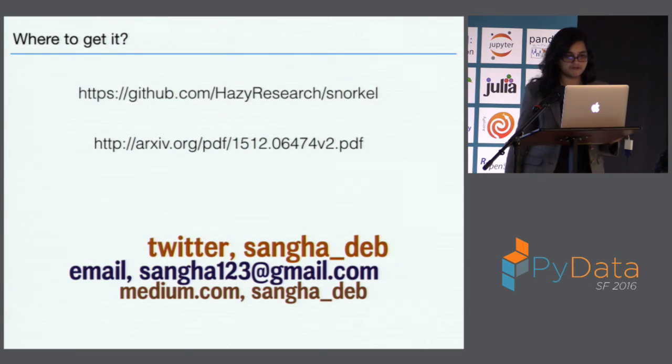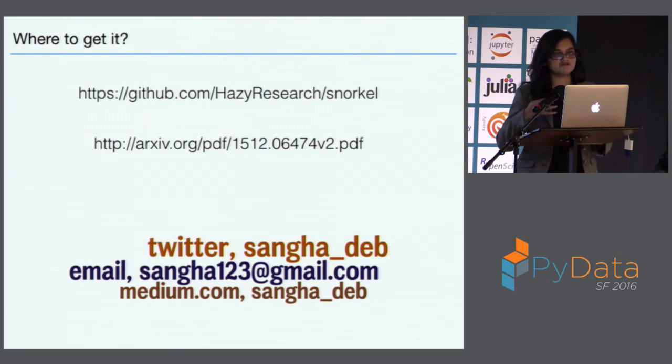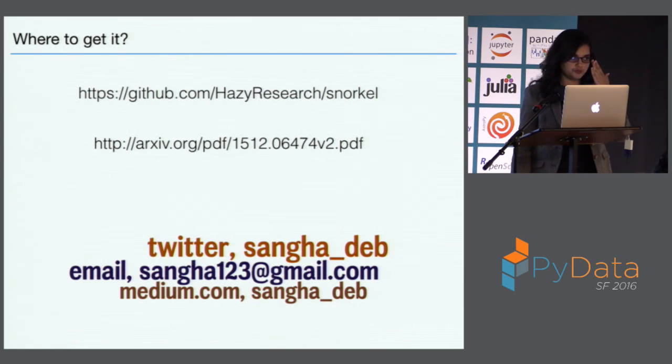If you want the code, you can go to Hazy Research Snorkel. The best way to work with this right now is to collaborate with Professor Chris Ré's team, simply because the code is changing very fast and there's not much documentation. The only way I know how to do things is either read through the code or ask people in the group. This is the paper that talks about what's going on behind the scenes — the probabilistic graphical models they're using and the statistical inference they're doing.